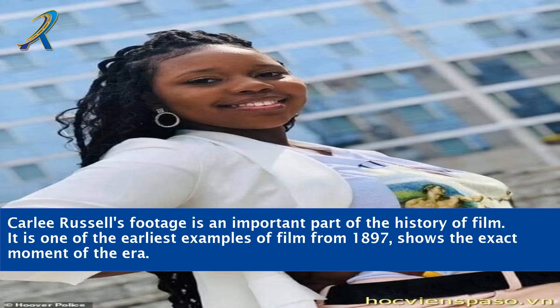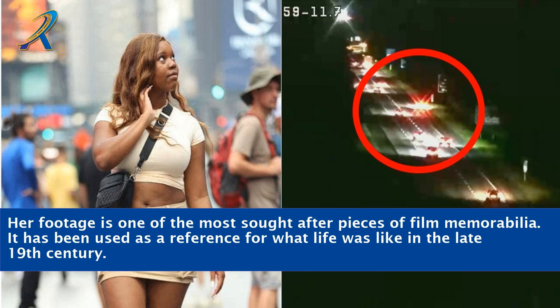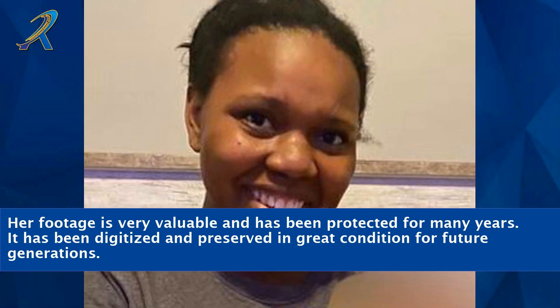Carly Russell's footage is an important part of the history of film. It is one of the earliest examples of film from 1897 and shows the exact moment of the era. Her footage is one of the most sought-after pieces of film memorabilia. It has been used as a reference for what life was like in the late 19th century. Her footage is very valuable and has been protected for many years, digitized and preserved in great condition for future generations.